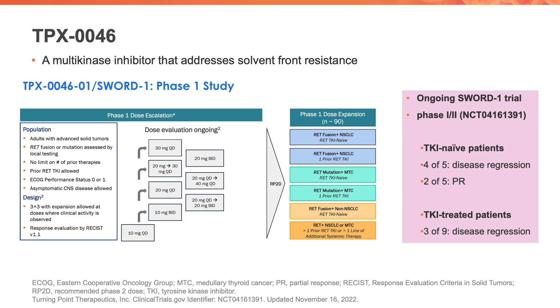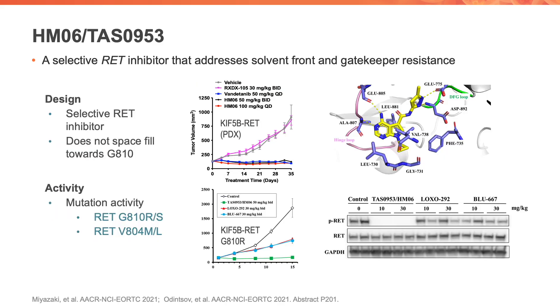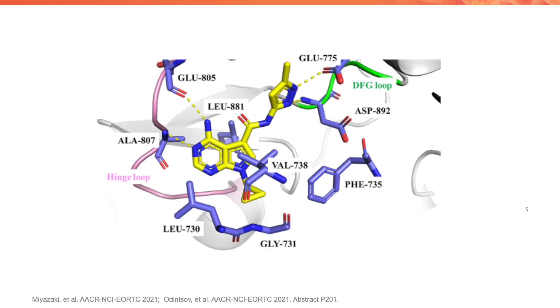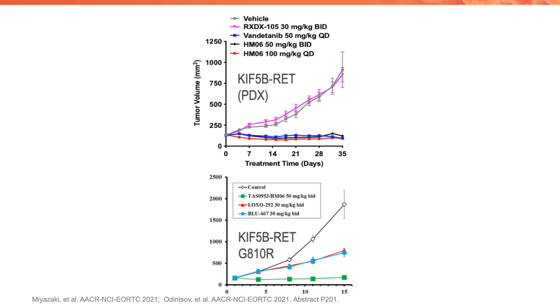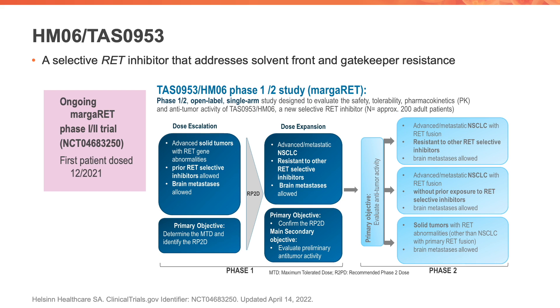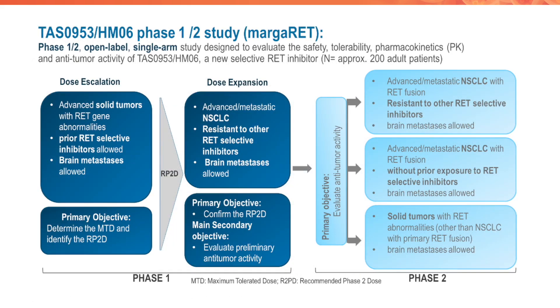Initial data showed that four out of five TKI naive patients had disease regression and two had a partial response, while three out of nine TKI pretreated patients had disease regression. Moving to selective next generation RET inhibitors, HM06 addresses solvent front and gatekeeper resistance while being selective for RET. The drug design and in vivo data are shown in KIF5B-RET PDX models, including those harboring the solvent front mutation. HM06 is being explored on the phase 1-2 MARGAR RET study, which is open and accruing around the world, with the first patient dosed in December 2021.